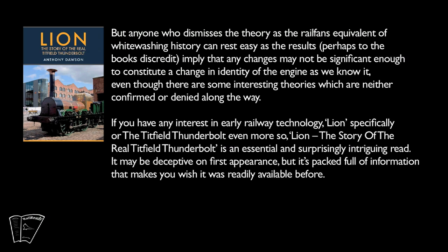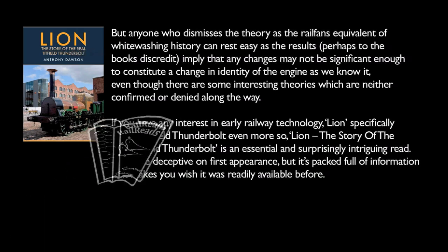If you have any interest in early railway technology, Lion specifically, or the Titfield Thunderbolt even more so, Lion: The Story of the Real Titfield Thunderbolt is an essential and surprisingly intriguing read. It may be deceptive on first impression, but it's packed full of information that makes you wish it was more readily available before.